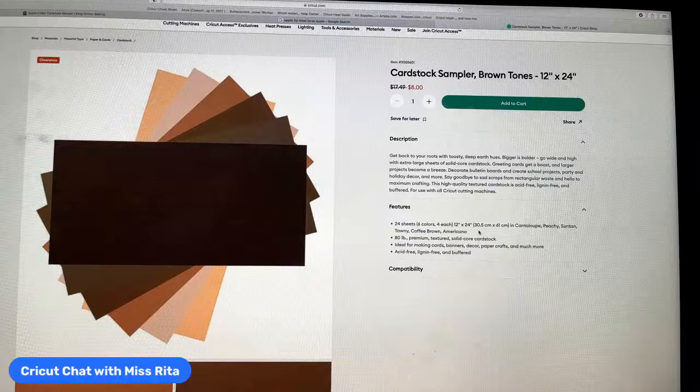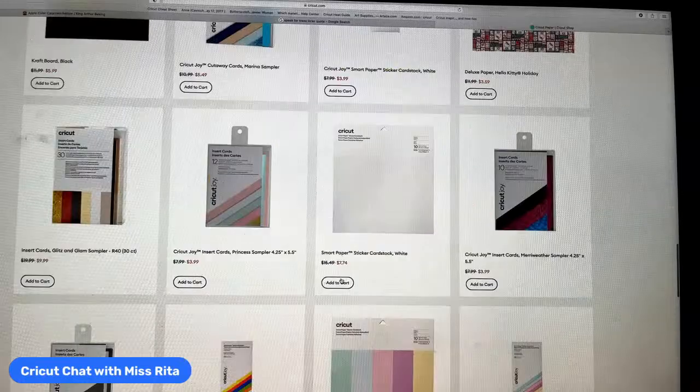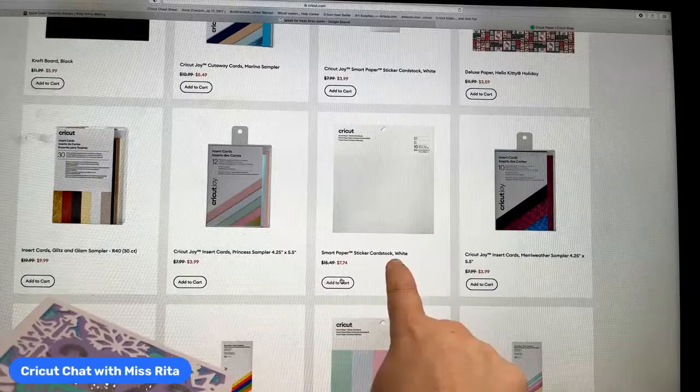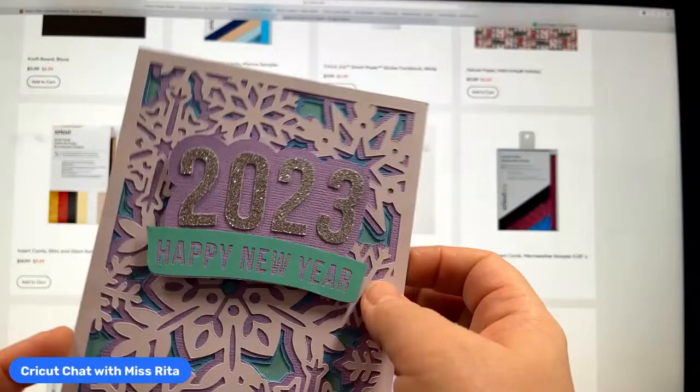Remember the craft board is also on sale right now and you'll get an additional discount as an Access customer. Tomorrow's project is this card — I decided to use smart paper sticker cardstock in white. Isn't it beautiful? It's an Anna Griffin design and I'm making some adjustments, including adding a banner with glitter letters, which I think looks really cool.